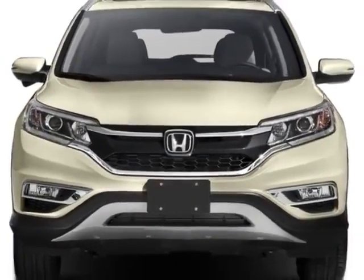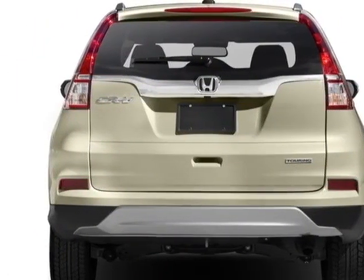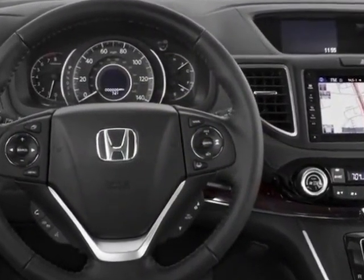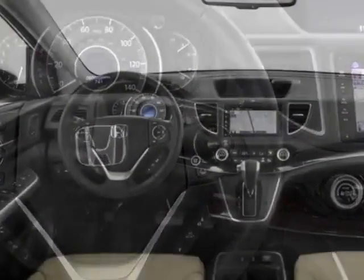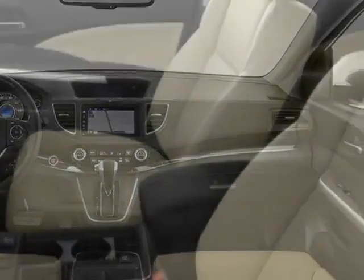Additional options for this vehicle include power driver's seat, auxiliary audio input, sunroof, and driver airbag. Call 334-347-1288 or email our friendly sales staff today to schedule a test drive.